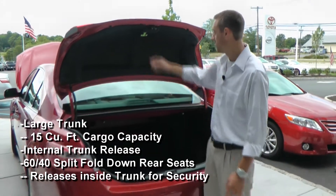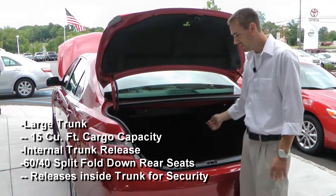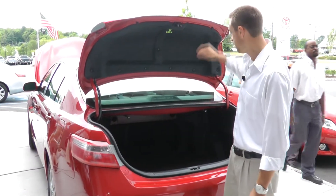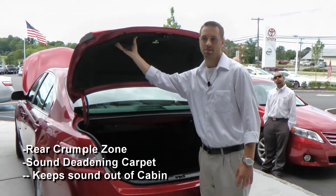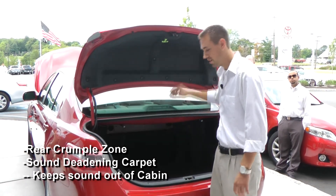In the back you can see it's a huge trunk. There's a safety latch so you can't get locked in. It has 60/40 folding seats — just pull these levers and fold the seats down. There are crumple zones in the back here as well.